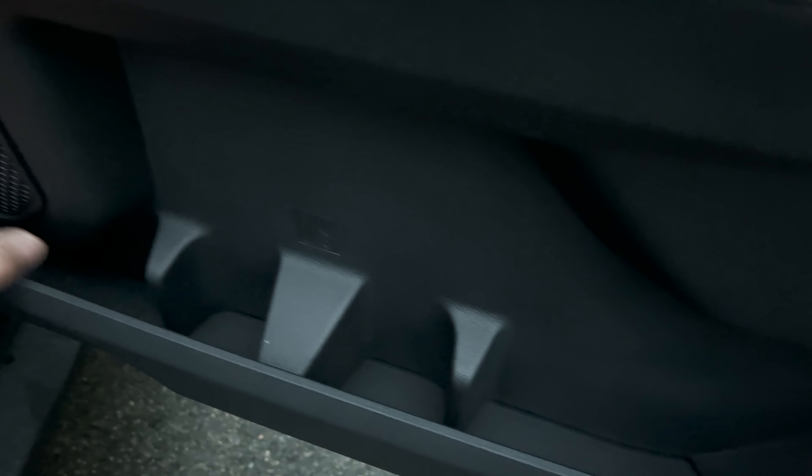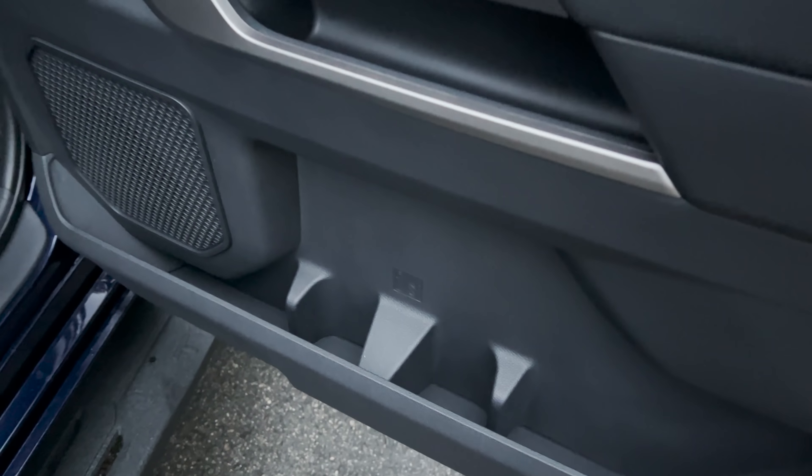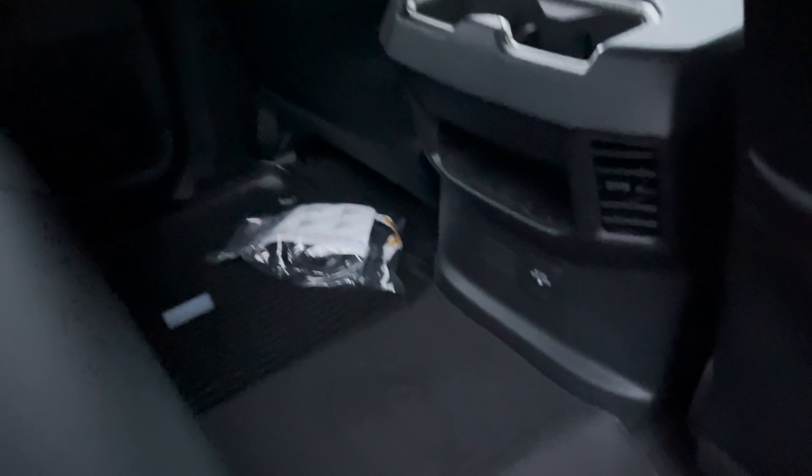There's an extra storage pocket over here, and then a longer pocket for really anything — some drink bottles. We've got some extra connectivity down here as well.